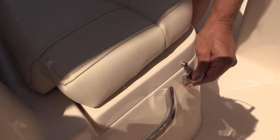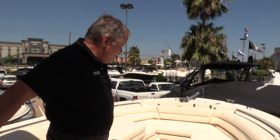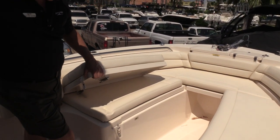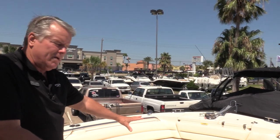Check out the heavy-duty hardware Grady puts on their boats too. These are made for very rough sea conditions, so everything they have on here is overbuilt. We've got a really nice casting deck insert that fits right in here so you can have a full platform for you bay fisherman.